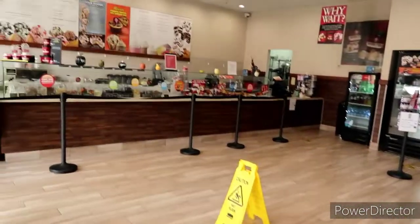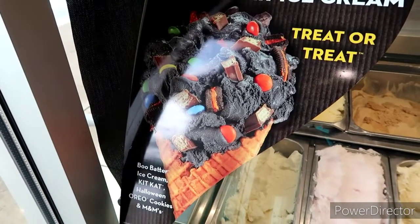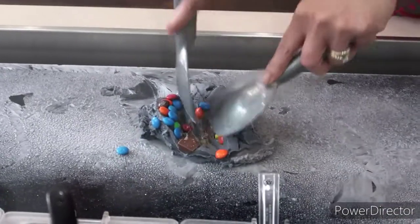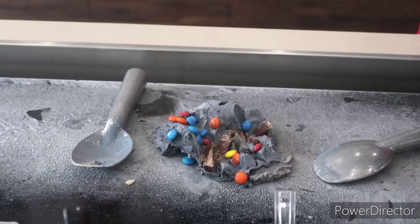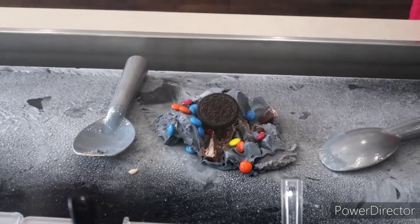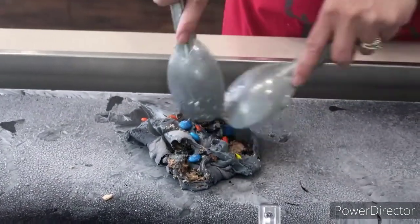Oh, it smells so good right when you walk in. This is what I'm looking for right here. Look at that, guys — they put it right on the cold stone there, gets it nice and cold. She's chopping up all the Kit Kats and M&Ms, and then she said she's going to put some Halloween Oreo on there and chop it all in. It looks so good all folded like that — I can hardly wait. It's making my mouth water just standing here.